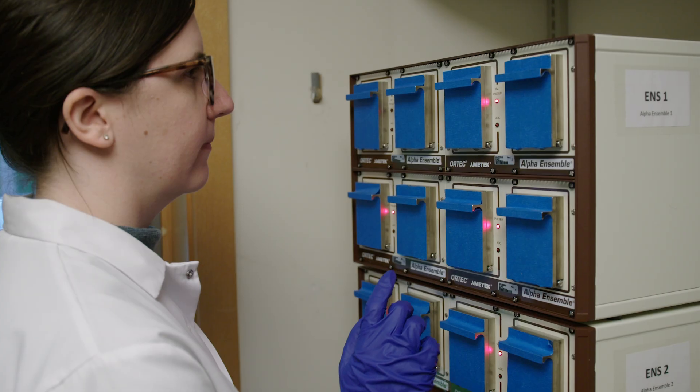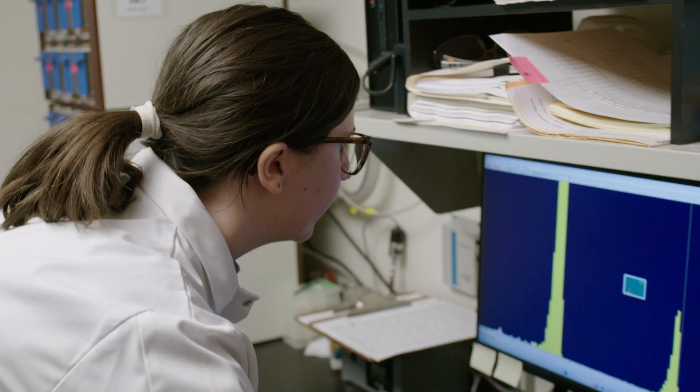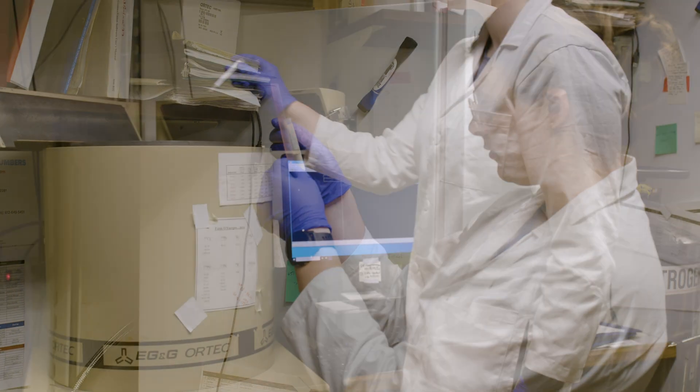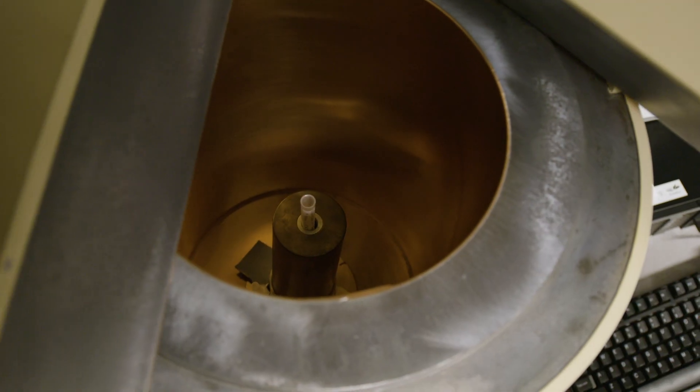To determine the age of a sample, we use a dating technique called lead-210, which is a naturally occurring radioisotope that falls out of the atmosphere at a constant rate and then decays away. We can measure the amount of that in a core sample. If you can't date the sediments, you can't do any of this.